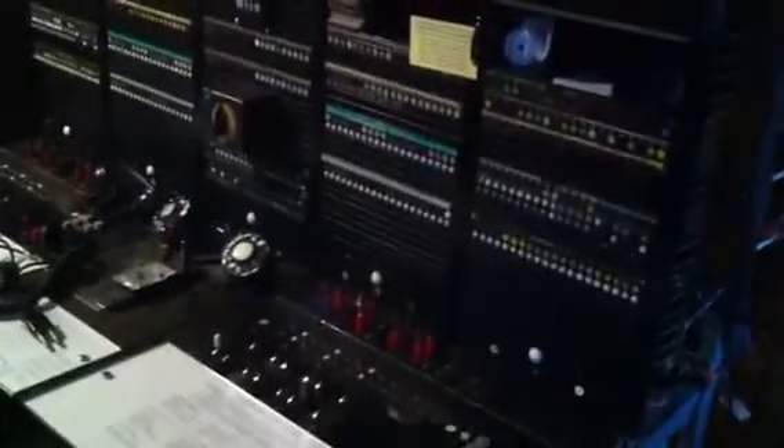Welcome back to Paradise Township Telephone. This is the number three toll board. I've purposely left the lights dim in the room so you can see the lamps and indicators on the board. I'll probably do another video with the lights on so you can see the details of the board.